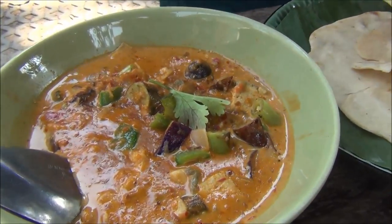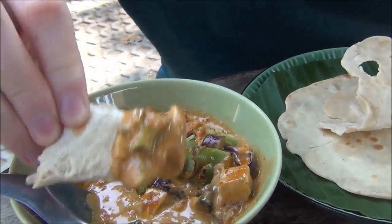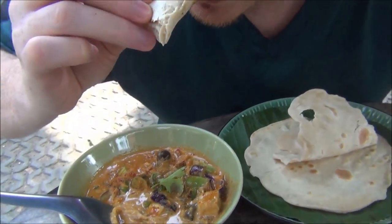I don't really know what is in the curry so it is going to be an interesting first bite. It is nice and thick. Looks like it has a lot of vegetables. That is wonderful — it's got a coconut base, it is spicy, and I can taste a lot of different vegetables in there.